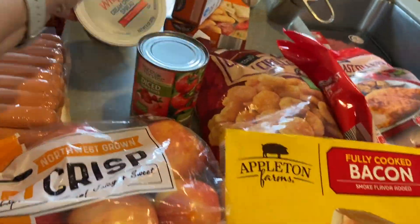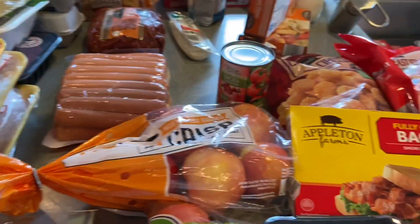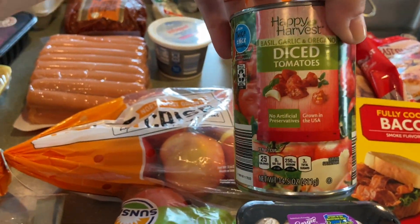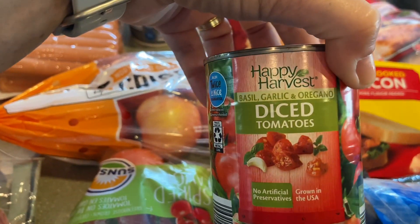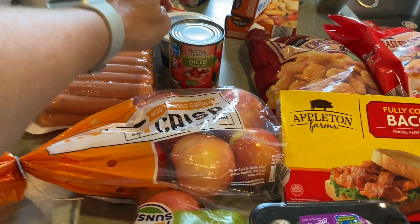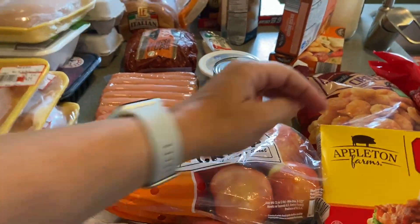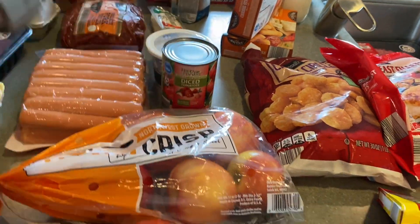I have whipped cream cheese spread for bagels or toast. I also got a can of diced tomatoes — basil, garlic, and oregano flavored. I really like diced tomatoes with green beans, so I'll do a quick side dish with those since I have green beans in the freezer.